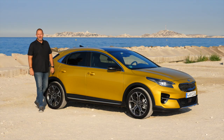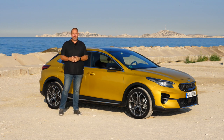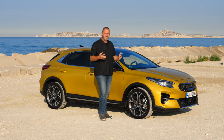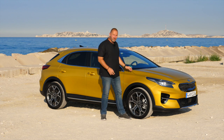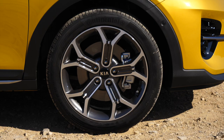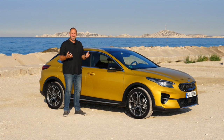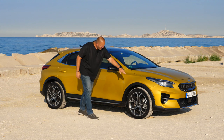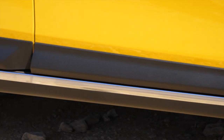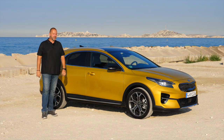At 4 meters 40 in length, the XCeed is about 85mm longer than the standard Ceed, even though both cars share the same wheelbase of 2 meters 65. Looking at the design, there is a very long hood typical for Kia, and the headlamps run right into the side of the car. These wheels are 18 inch, but the XCeed comes as standard on 16 inch alloys. To make the car look more off-roady, there are claddings on the wheel arches and sides, and the car features more than 18 centimeters of ground clearance.